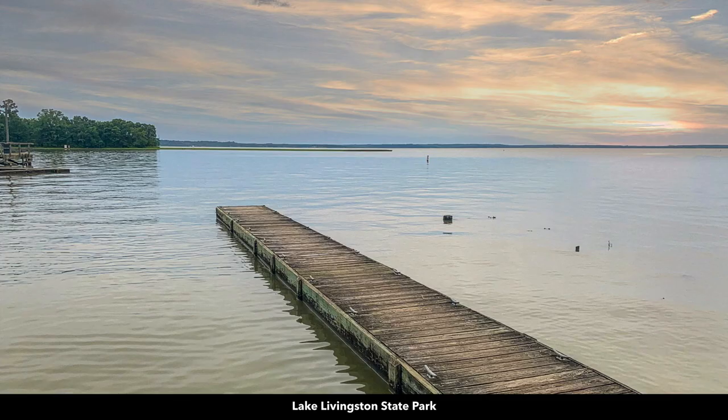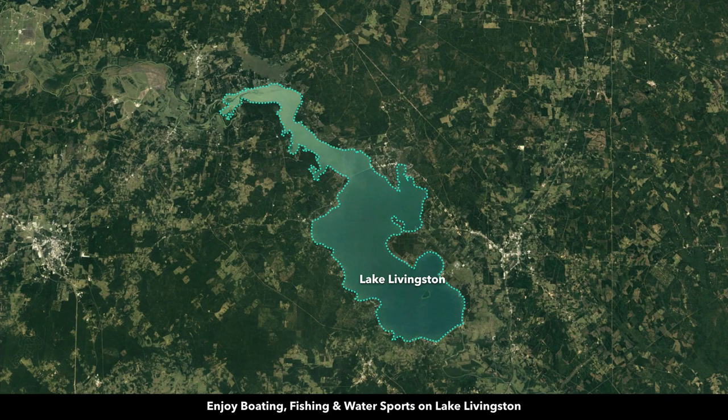Here's the sunset on Lake Livingston — it's an incredibly beautiful area. It is the second largest lake in Texas, over 90,000 surface acres. There you can enjoy boating, fishing, and water sports.